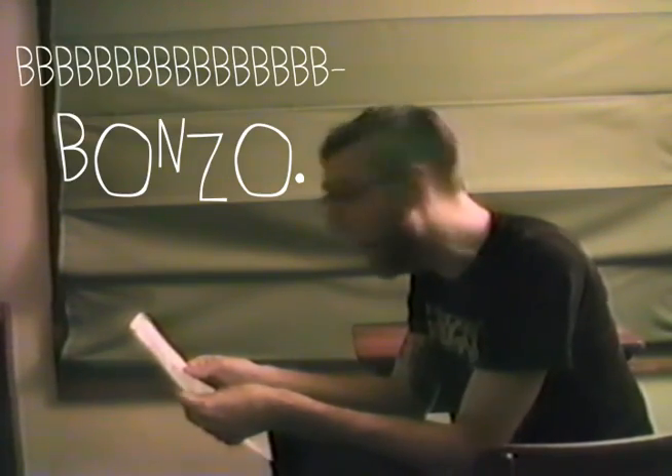B-b-b-b-b-b-Bonzo! Give me a B! Give me an O! Give me an N! Give me a Z! Give me an O! So, what does it spell? Bonzo.